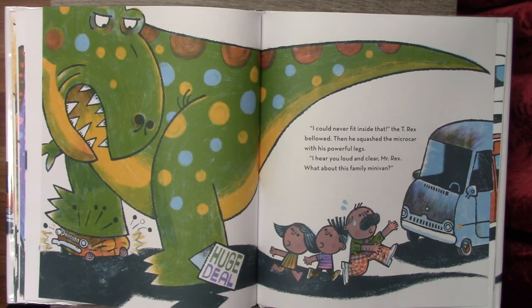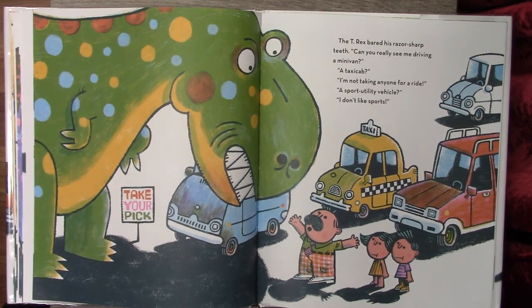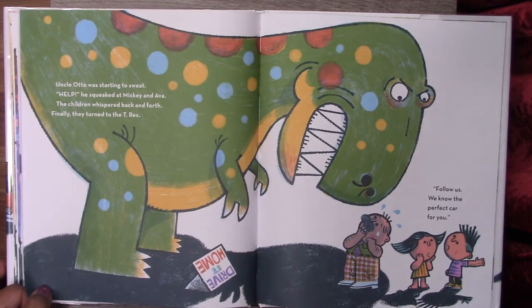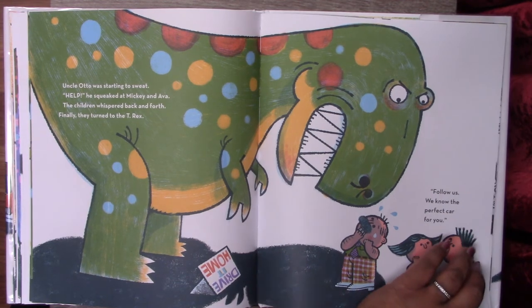I hear you loud and clear, Mr. Rex. What about this family minivan? The T-Rex bared his razor-sharp teeth. Can you really see me driving a minivan? A taxicab? I'm not taking anyone for a ride. A sport utility vehicle? I don't like sports. Uncle Otto was starting to sweat. Help! he squeaked at Mickey and Ava. The children whispered back and forth. Finally, they turned to the T-Rex. Follow us. We know the perfect car for you.